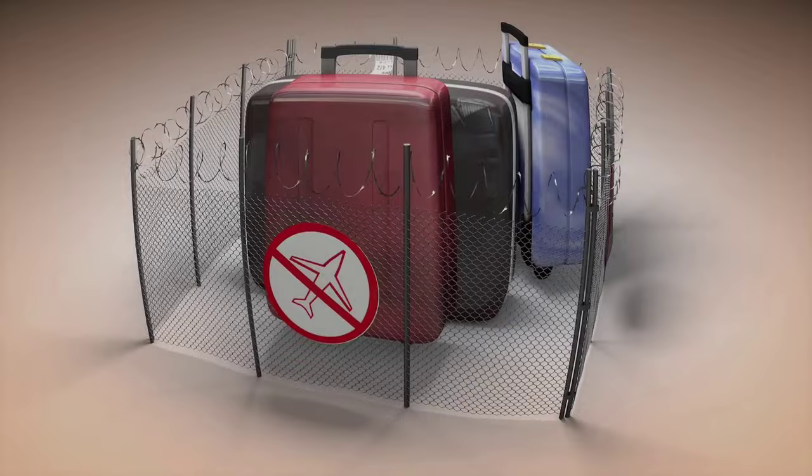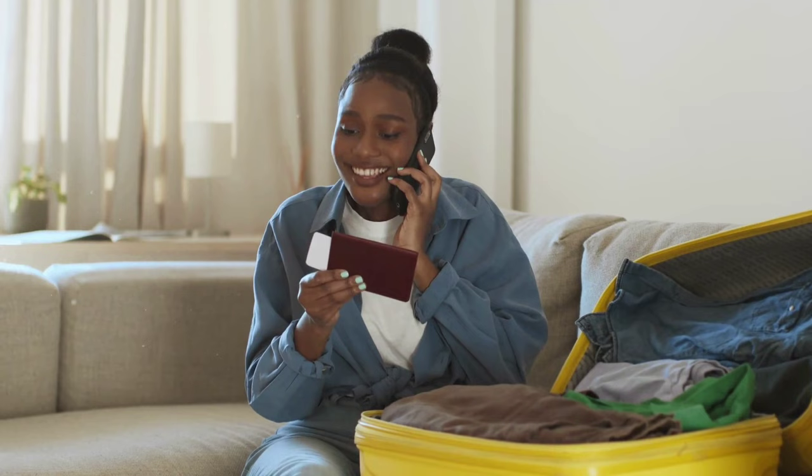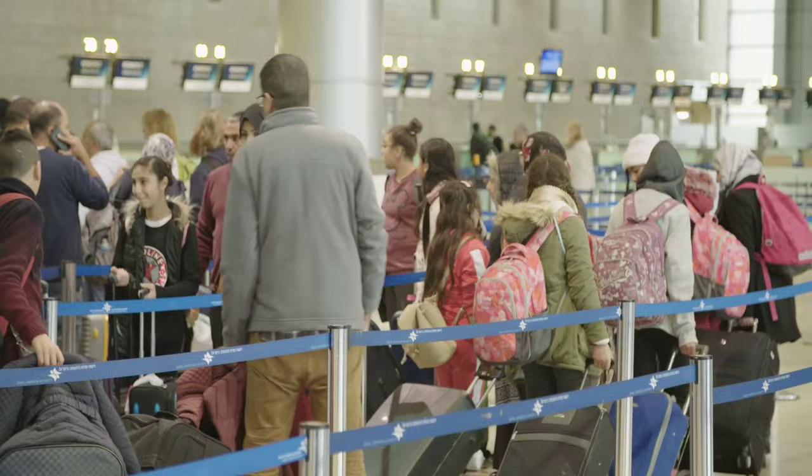The first thing you need to do is research your airline's baggage policy. Different airlines have different baggage allowances, so make sure you know what your airline allows and pack accordingly. Additionally, make sure to check if your airline charges for checked bags and if so, how much. This can save you time and money at the airport.